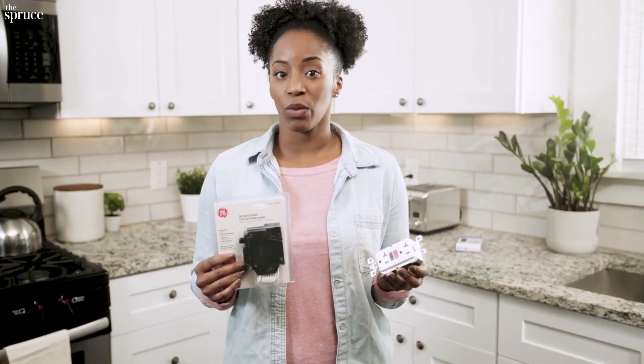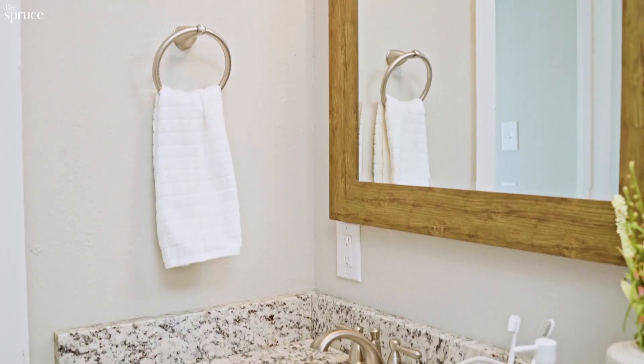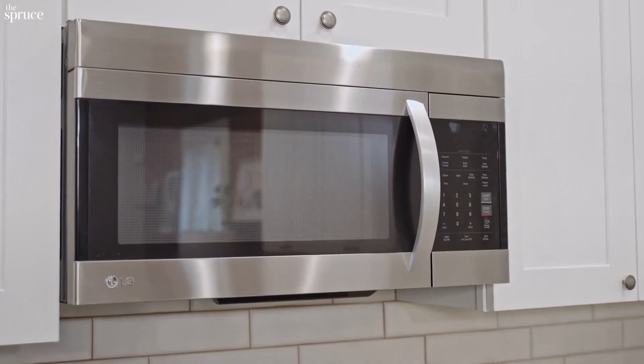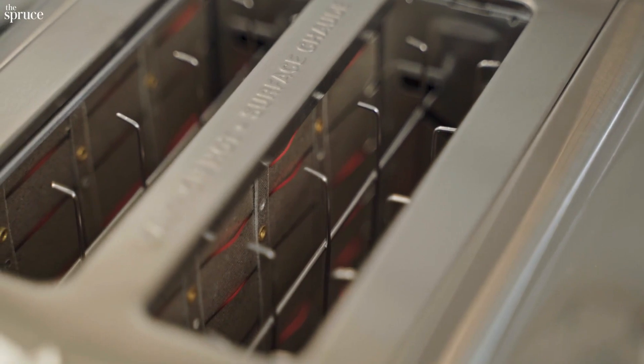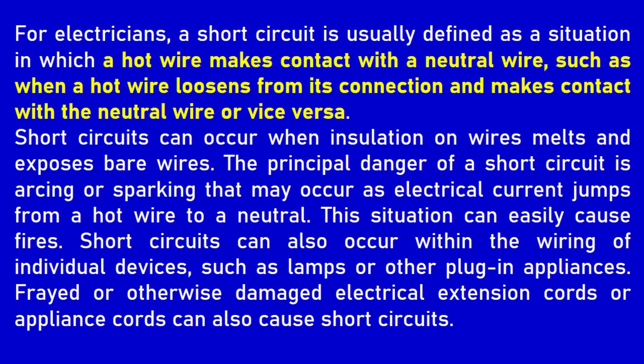If you're trying to decide whether to use a GFCI outlet or GFCI breaker, consider this: if the circuit serves both lighting and outlets but only the outlets need GFCI protection, like a bathroom, a GFCI outlet will serve just fine. But if most or all the appliances on the circuit need GFCI protection, like small appliances on a kitchen counter, go with the GFCI breaker.